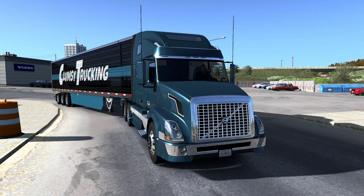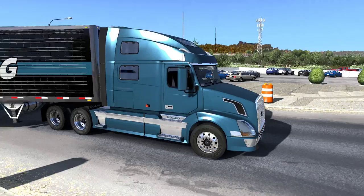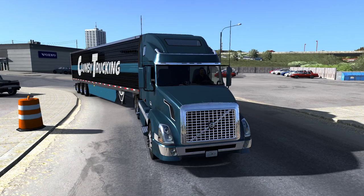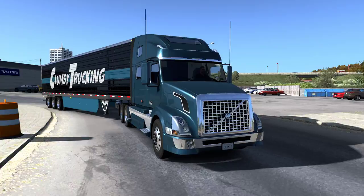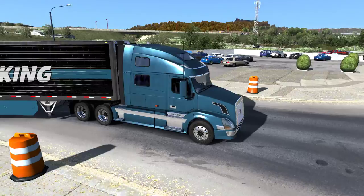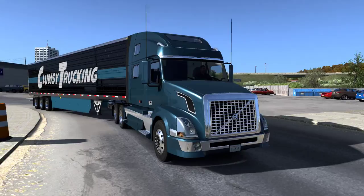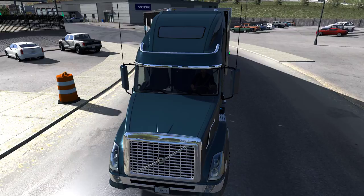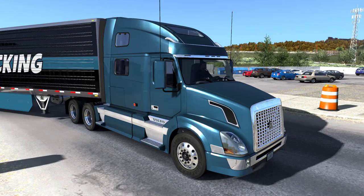Hey guys, Glomsy here, and in this video we'll be checking out the official — yes, official — Volvo VNL from SCS. They finally released it. It's been a long time coming, a couple of years in the making. Ever since the ATS release everybody has been waiting for the Volvo VNL, and finally it is out. It is the previous generation though — not the 2018 or 2019 version — but it looks fabulous and beautiful. We'll take a look at the different customizations, quirks, and current bugs as of its release today.